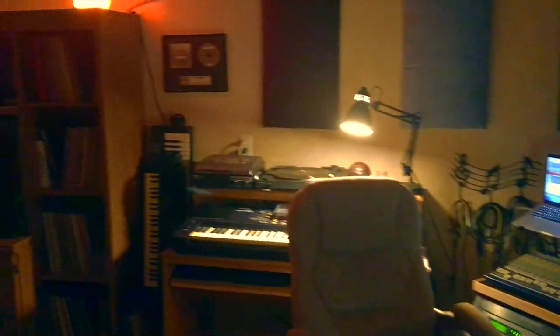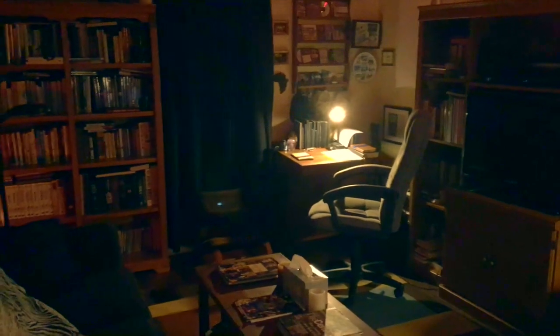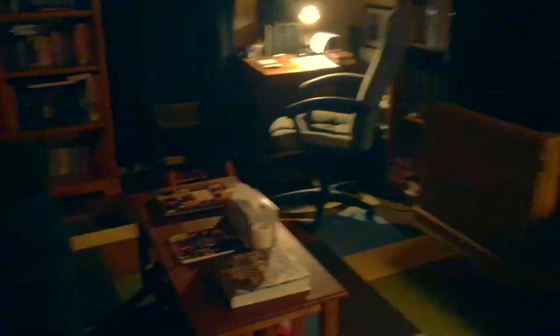Hopefully in future videos I can show you a little bit more in detail, but I'm just going to give you a quick little overview. Welcome to the cage — this is the place right here. It's not a huge place, but it is home for me. It's a wonderful place to work and a place where I can be creative.